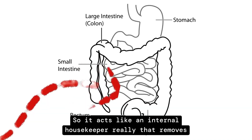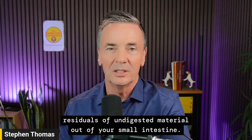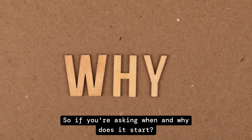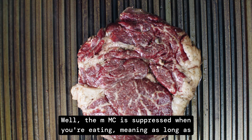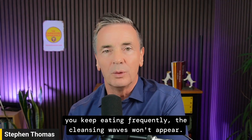The MMC acts like an internal housekeeper that removes residuals of undigested material out of your small intestine. When asking when and why it starts — the MMC is suppressed when you're eating, meaning as long as you keep eating frequently, the cleansing waves won't appear.